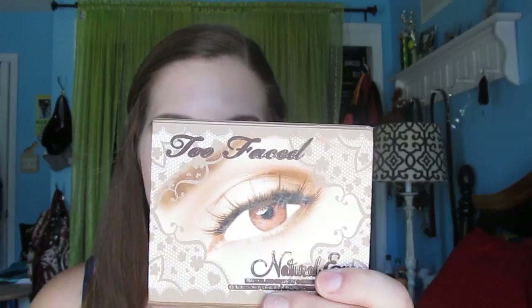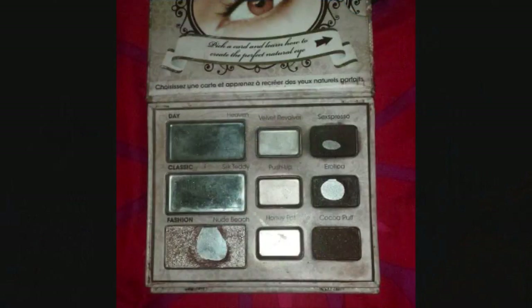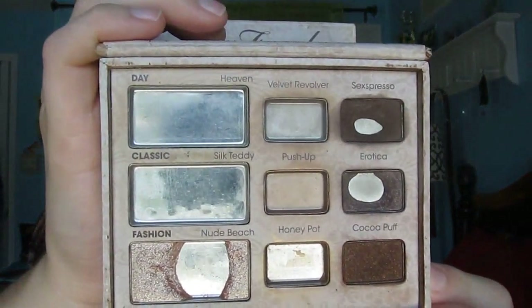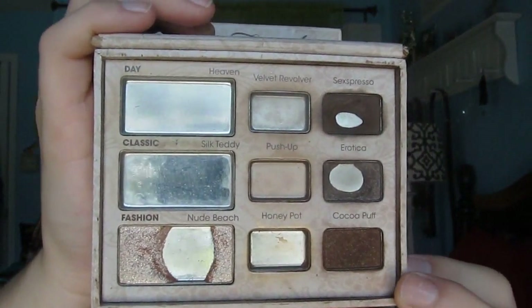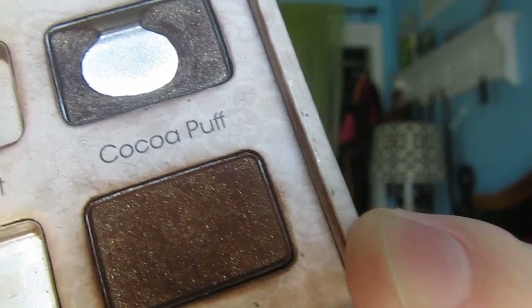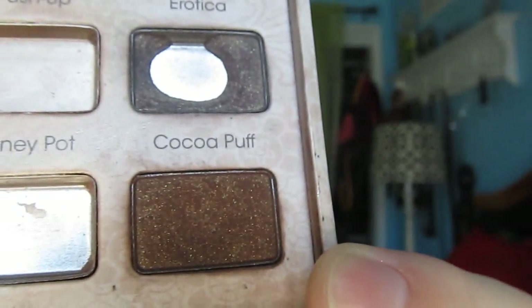Now on to my favorite part, which is showing the progress on my Too Faced Naturalize palette. I'm going to insert a picture from the previous update now. This is what it currently looks like. As you can see, the pans did expand on all of the eyeshadows except for Cocoa Puff, because I don't have pan on it yet. I've used Cocoa Puff a decent amount this month — there's a little bit of a dip in there, which you probably can't see all that much.